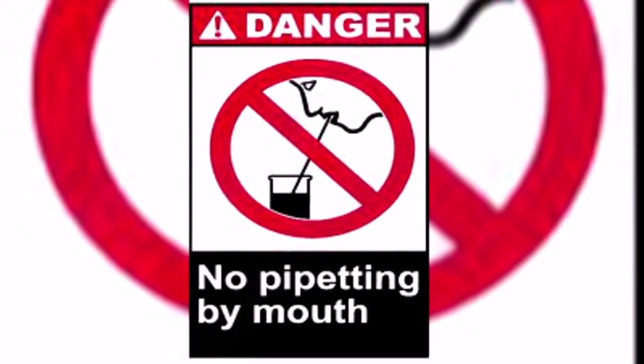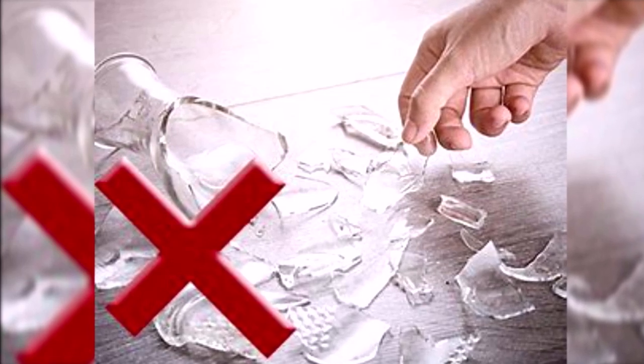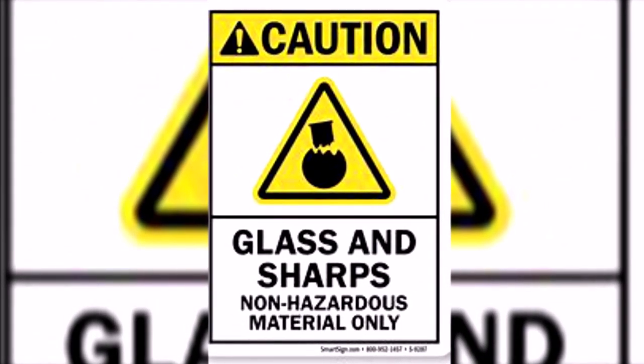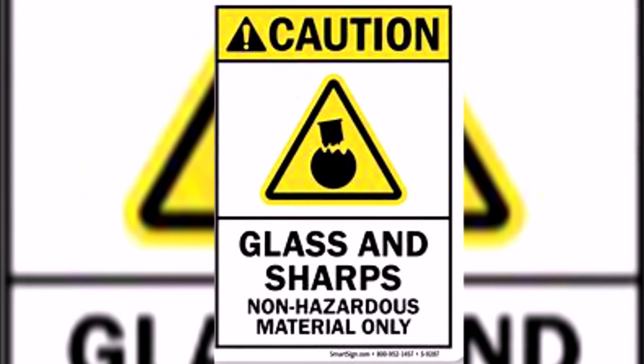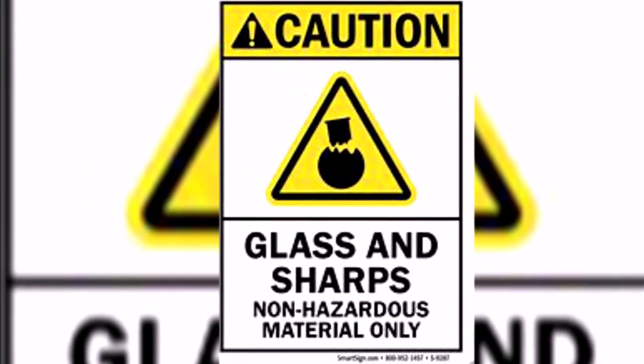If you are dealing with sharp metal pieces or glassware, be aware that broken glassware or sharp metal pieces pose a contact hazard. These pieces should be placed in separate boxes labeled either 'Sharps' or 'Broken Glass,' and all such items should be placed in specifically labeled boxes.